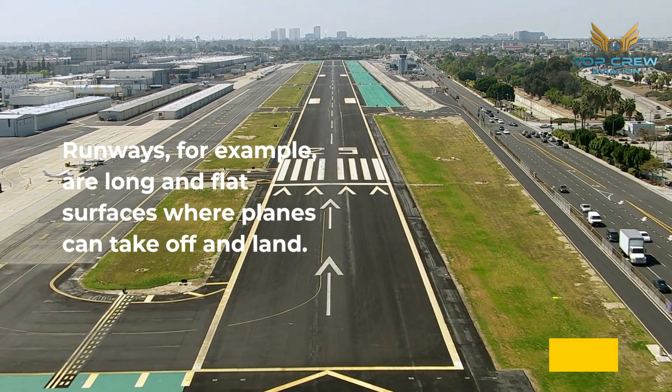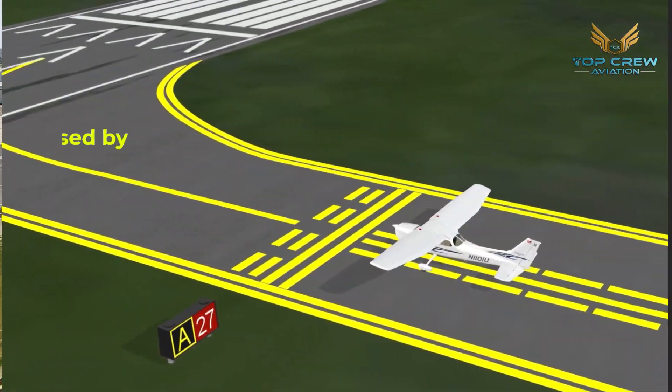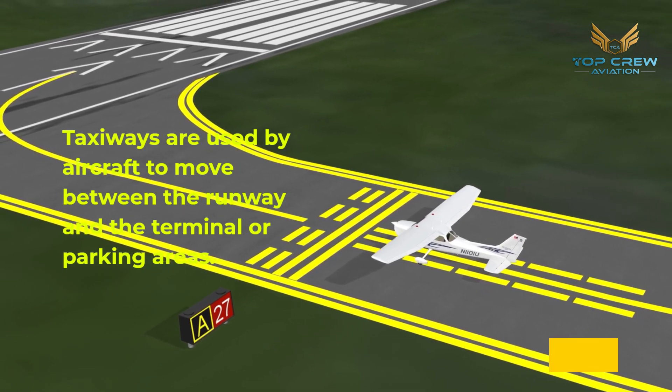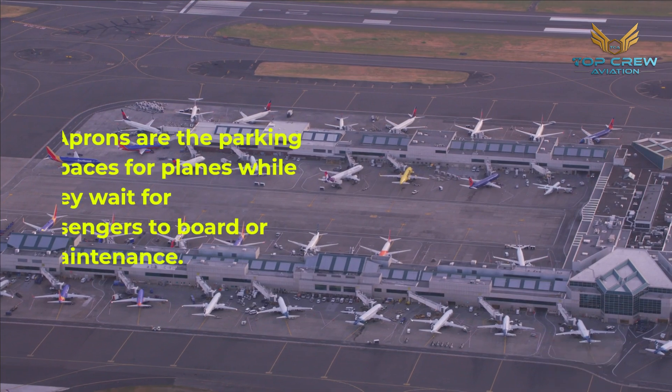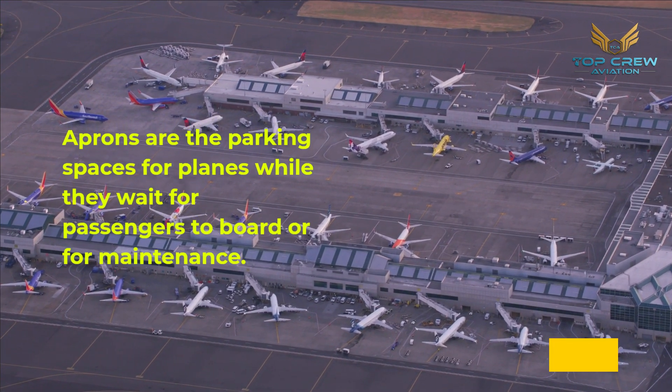Runways are long and flat surfaces where planes can take off and land. Taxiways are used by aircraft to move between the runway and the terminal or parking areas. Aprons are the parking spaces for planes while they wait for passengers to board or for maintenance.